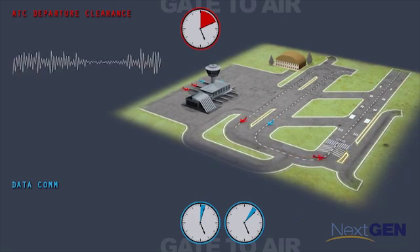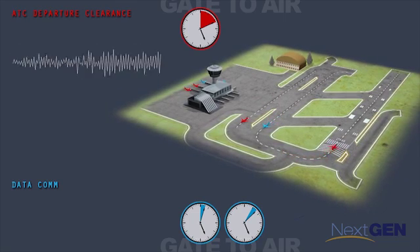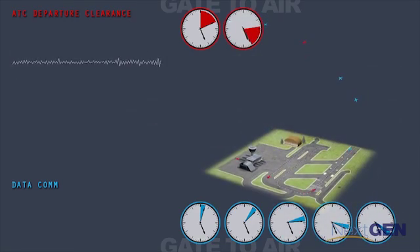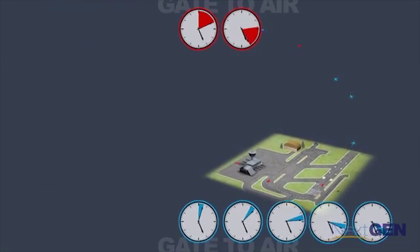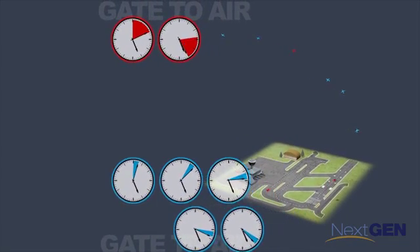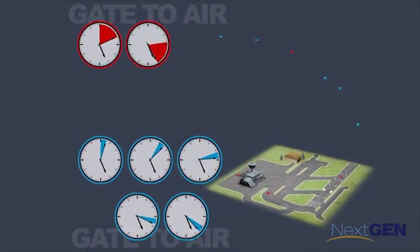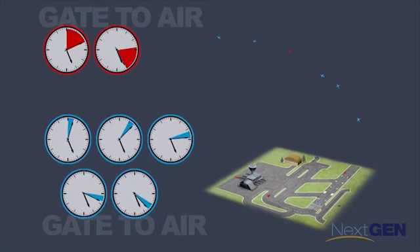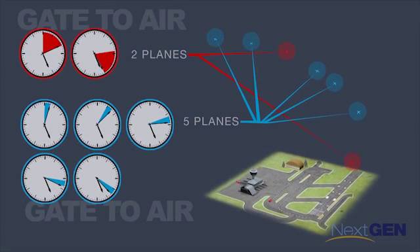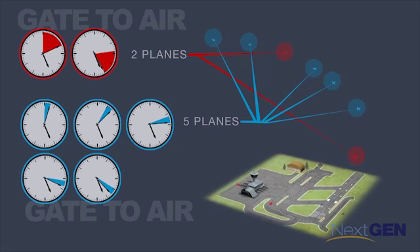Those time savings mean a more efficient system. In this scenario, while just two voice-only planes have been cleared for takeoff, five Datacom planes are already on their way. As more Datacom planes are cleared for takeoff in mere seconds versus minutes, the time savings and departure volume continues to increase.